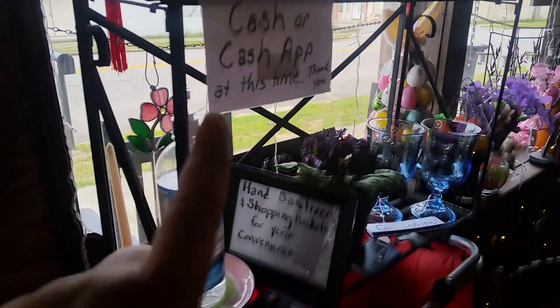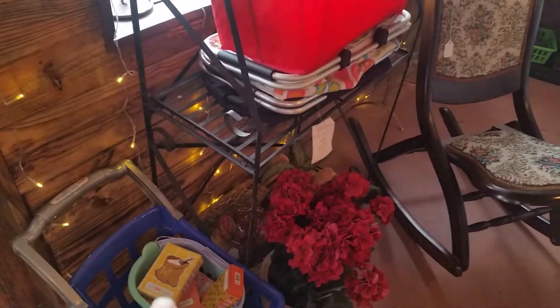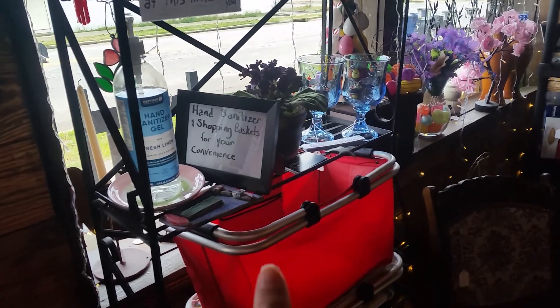Sorry about the lighting. It replaced the metal shelves that were here with this plant stand. I was hoping to get a second one for the other side of the door.